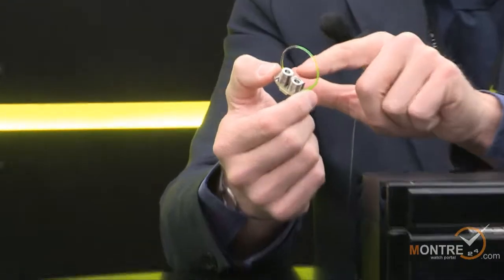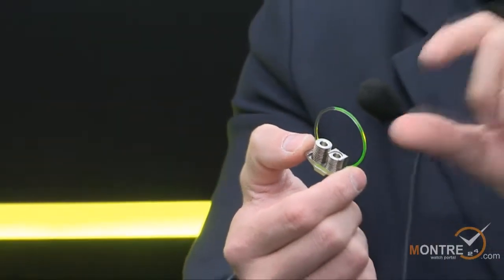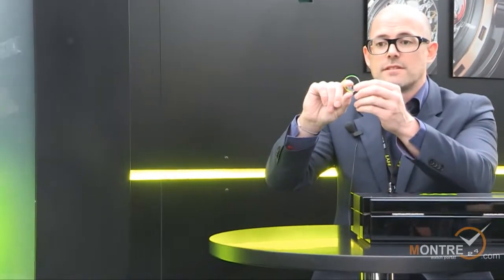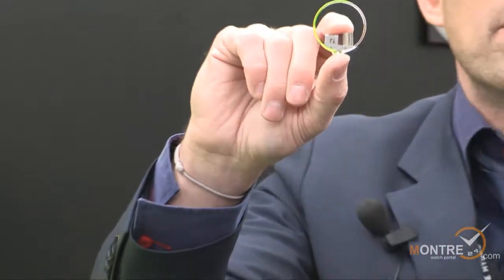Now let me show you the watch and how it works. Let me show you, if you make a close-up, the technical device of the liquid. The liquid is a glass tube here with two little pistons where they have the liquid system. So when you push the liquid, the liquid will move around. And so the liquid can move like that.